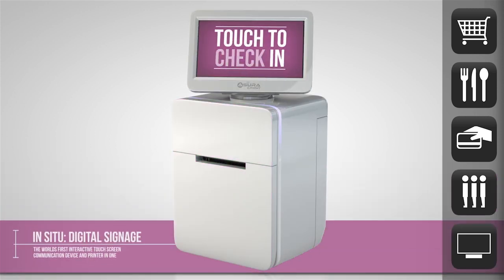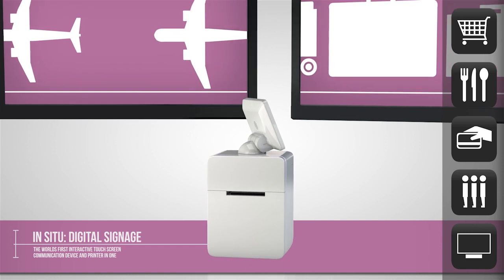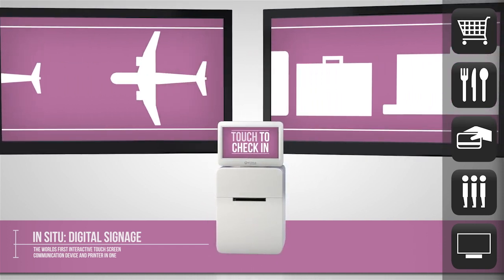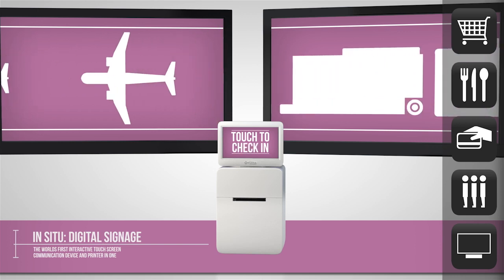And as a multi-tasking superstar, the C-Print can simultaneously manage multiple HD screens in public areas, stores or events, providing customers with the most up-to-date information or targeted advertising.